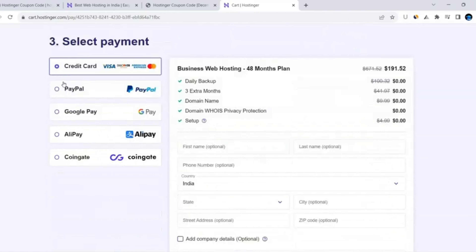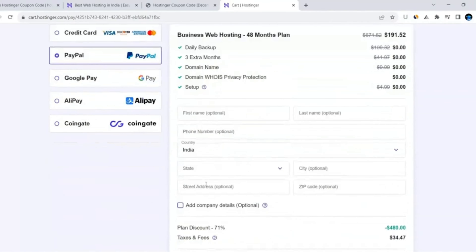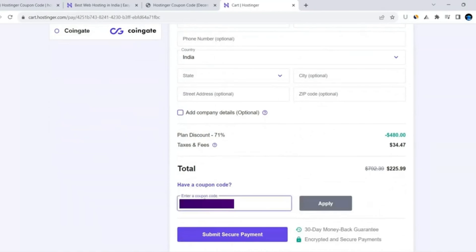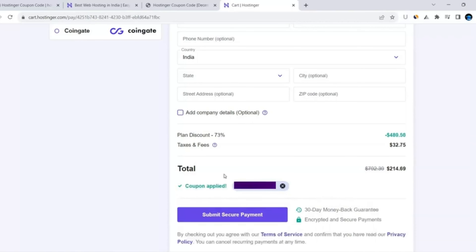Scroll down and choose your suitable payment method — I am choosing PayPal. Fill in all the required details: first name, last name, city, state, country, etc. Then scroll down and find the 'Have a coupon code' option. Click it, paste the coupon code you copied from the website, and click Apply. The coupon code will be applied successfully and you will get maximum discount on your purchase.